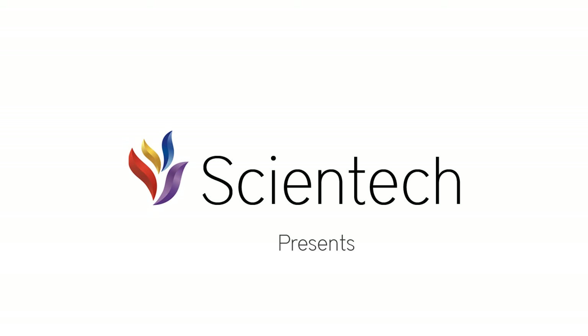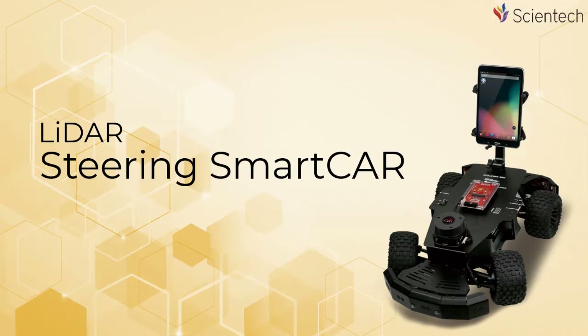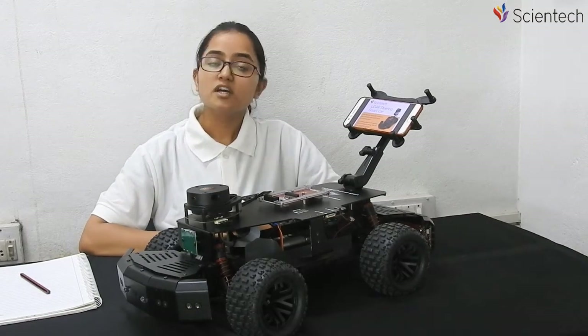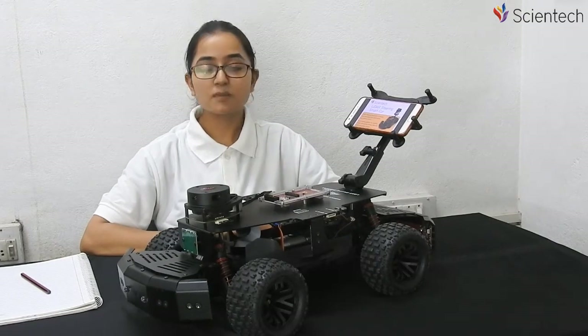Scientec Technologies Private Limited presents the Lidar Steering Smart Car. Hello, I am Aishwarya Patel. In this video, we are going to explore the Scientec Lidar Steering Smart Car.